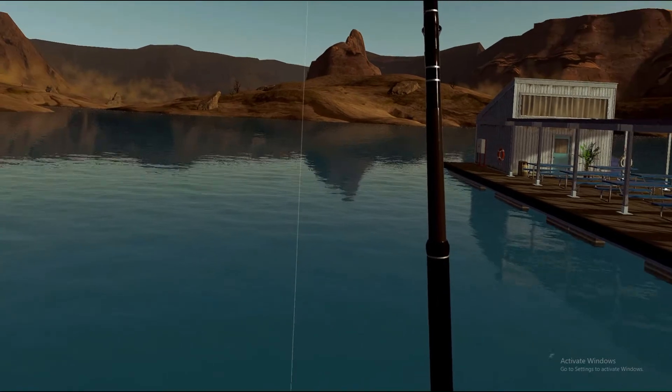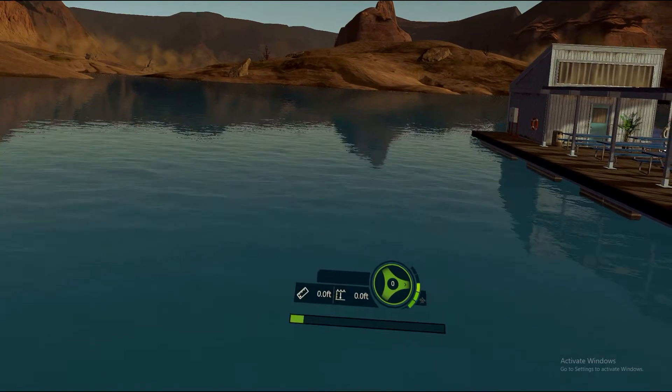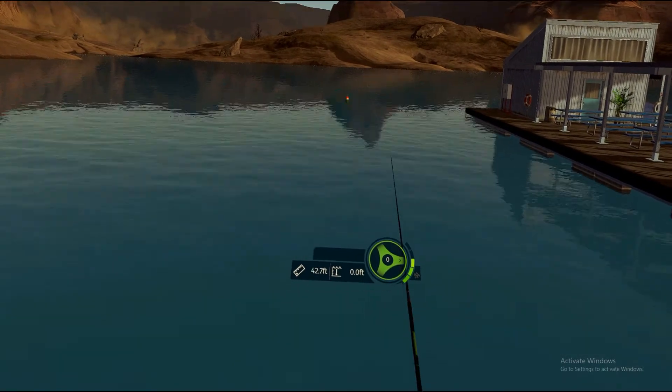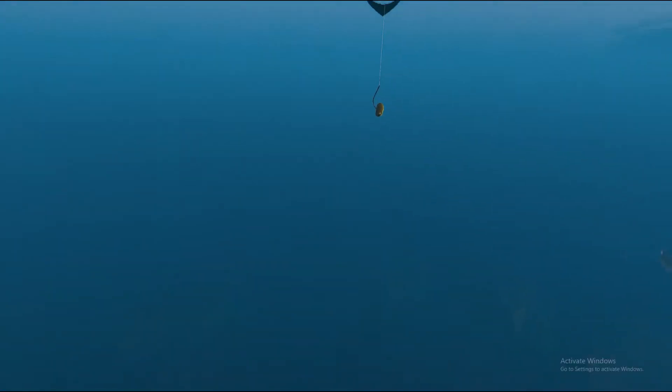Since we just have a largemouth bass and there's plenty of other fish here, we need to get started. I'm using an Oculus Rift S and this time it's letting me back up. On the previous video it wasn't letting me back up — I think it puts you too close to the bait. So I like being able to back up a little bit.